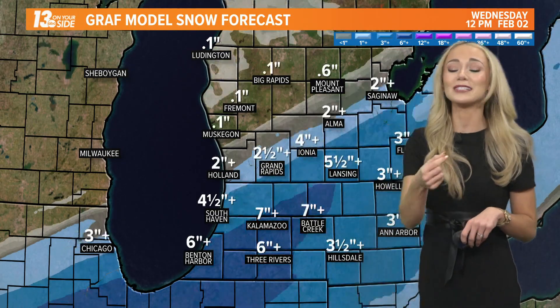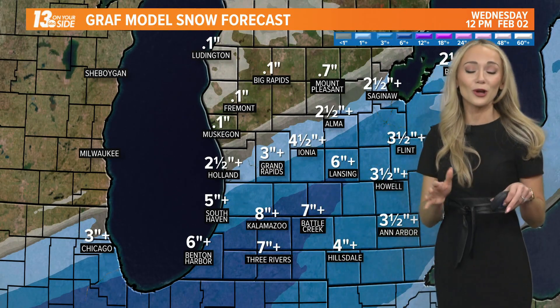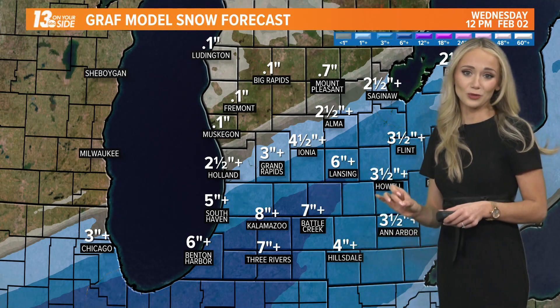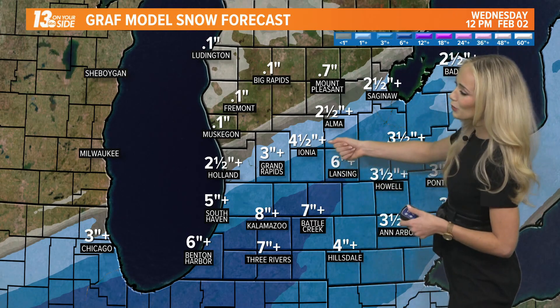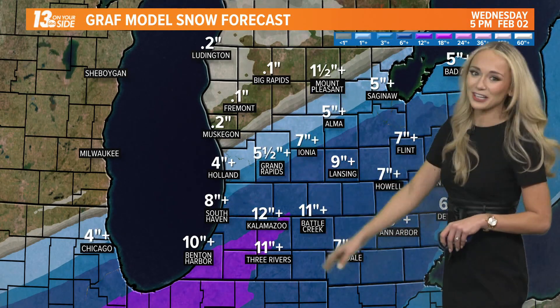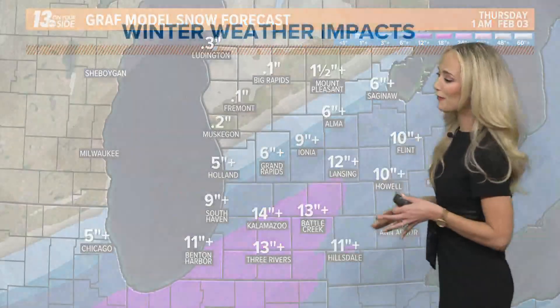Your morning commute is already seeing about an inch along I-94. By the time we hit your lunchtime hour, we've already reached eight inches of snowfall — those are the areas where we see those winter storm warnings remaining in effect. Here in Grand Rapids, we're going to be at about three inches by lunchtime tomorrow, and it just keeps going. Yes, this is going to be a pretty impressive snowfall event here in West Michigan.